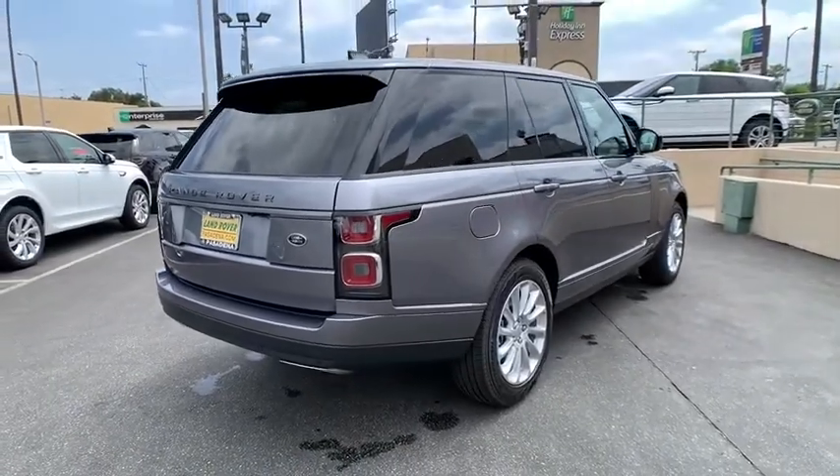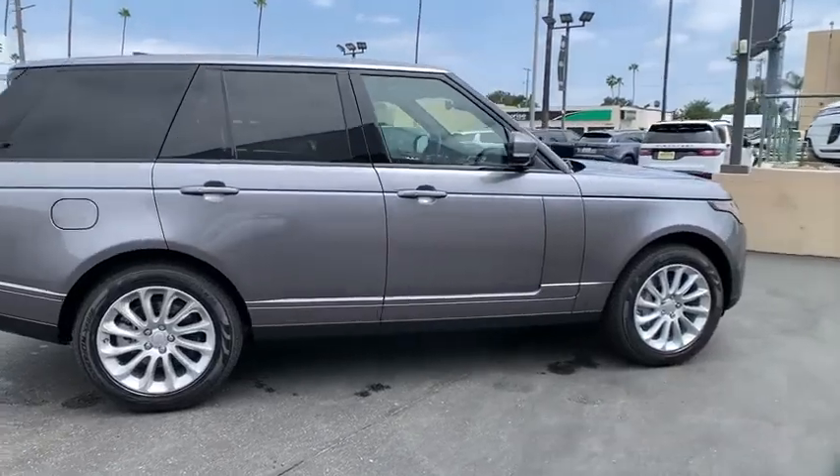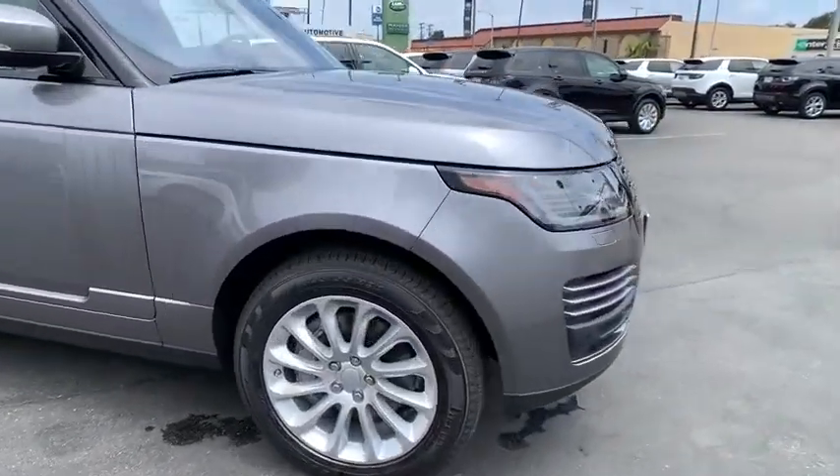Leather-wrapped steering wheel, Bluetooth, adjustable steering wheel, power steering, four-wheel disc brakes, cruise control, aluminum wheels, auto-dimming rear-view mirror.